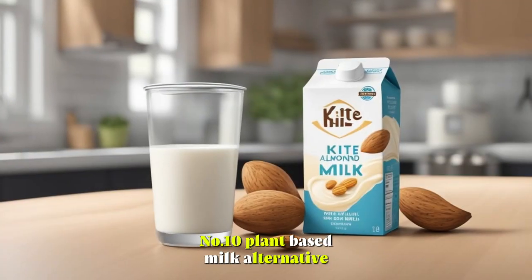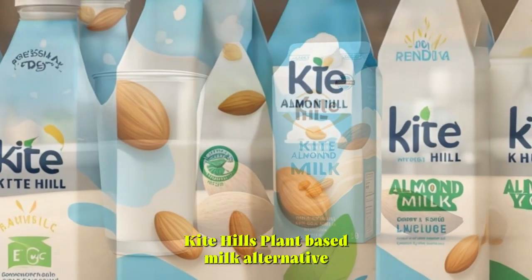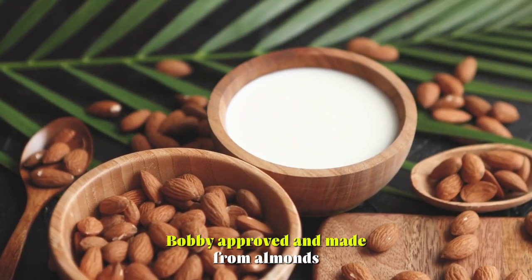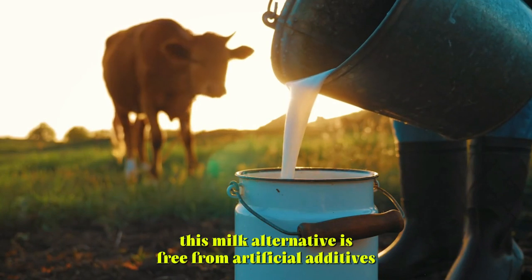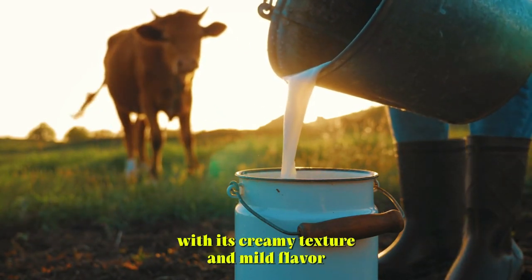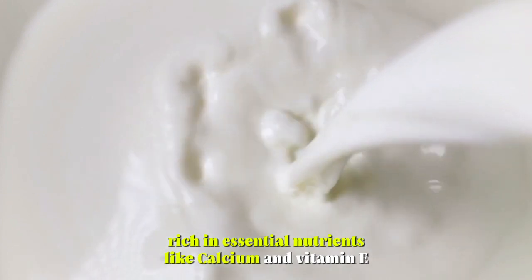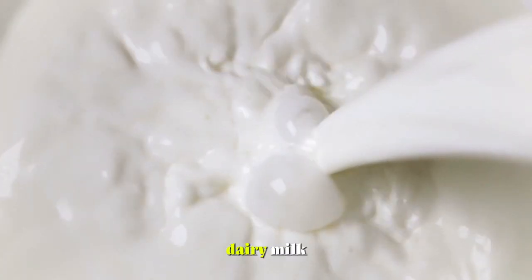Number 10: Plant-Based Milk Alternative. Kite Hill's Plant-Based Milk Alternative offers a dairy-free option for those with lactose intolerance or dietary preferences. Bobby-approved and made from almonds, this milk alternative is free from artificial additives and preservatives. With its creamy texture and mild flavor, it's perfect for adding to coffee, cereal, or baked goods. Rich in essential nutrients like calcium and vitamin E, it provides a nutritious alternative to traditional dairy milk.